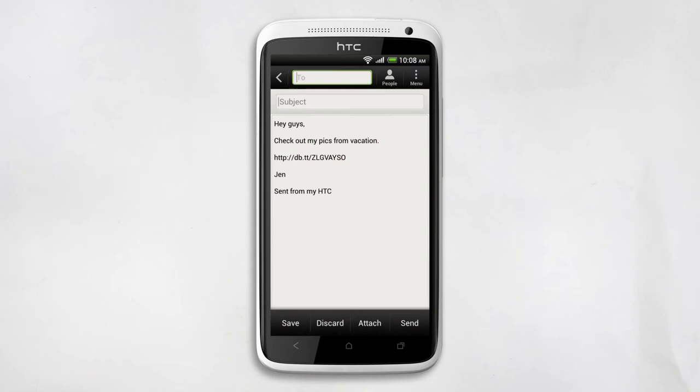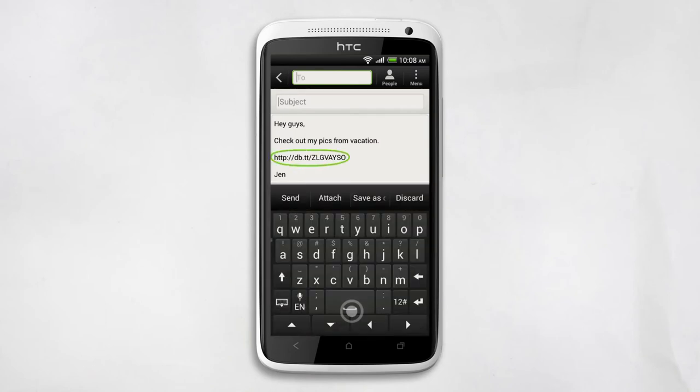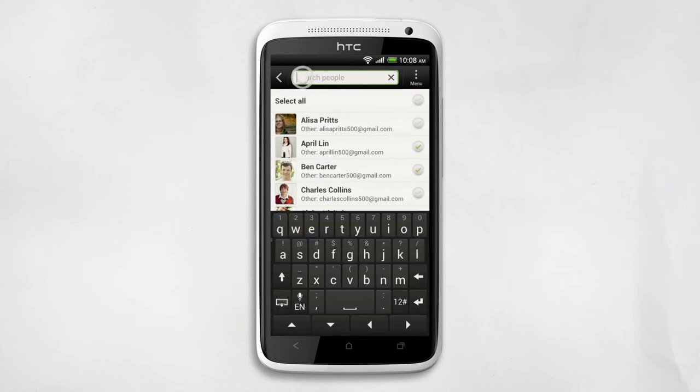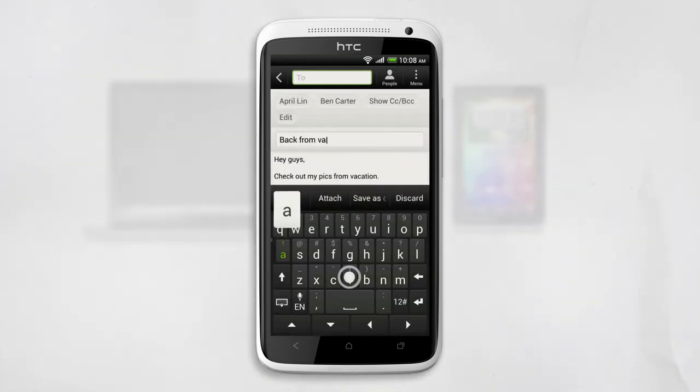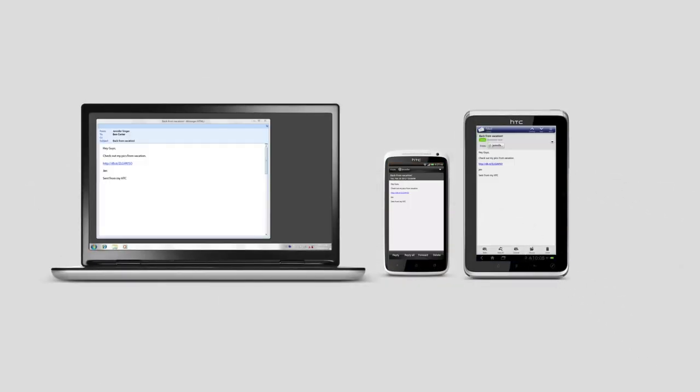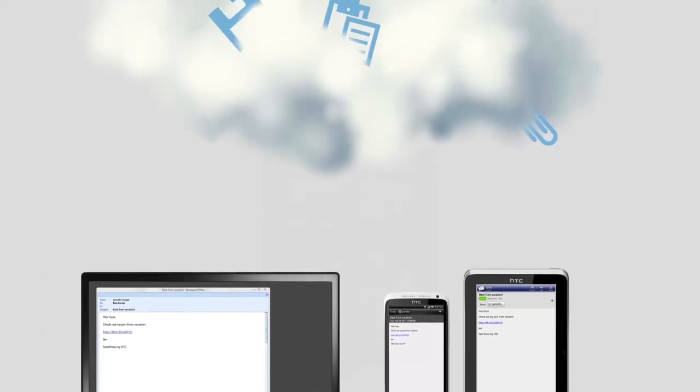The link will be right there in the email. To add some people, just tap the People icon and add away. Then send it. The people you send it to can download the original high-res photos from the link, even if they don't have a Dropbox account.